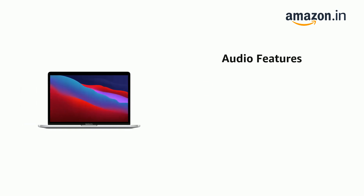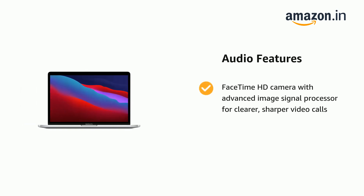It features a FaceTime HD camera with an advanced image signal processor for clearer, sharper video calls.